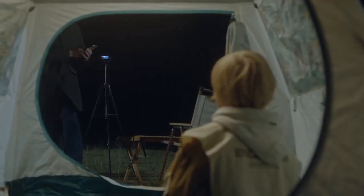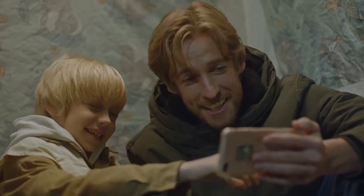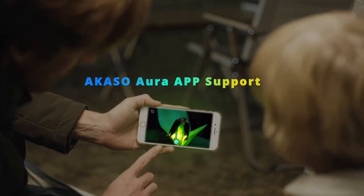ACASO's proprietary app is mainly used for preview and remote control, so you don't miss a single wonderful moment.